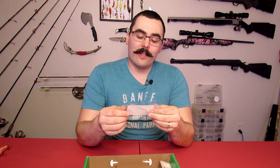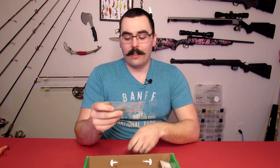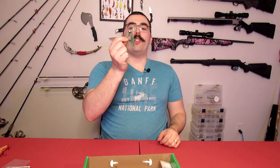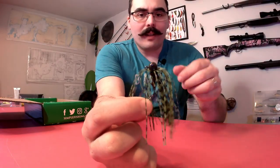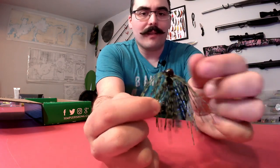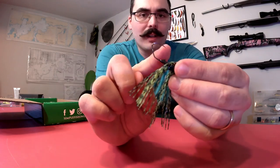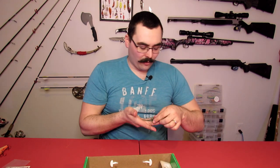Next up is a Combat Jigs Custom Baits jig head. It's a jig head with a bunch of streamers on it, which is kind of cool — a nice green and black speckled color. It's got a nice, sharp, well-shaped hook, a smallish size jig head but with good weight to it. Nothing wrong with that.